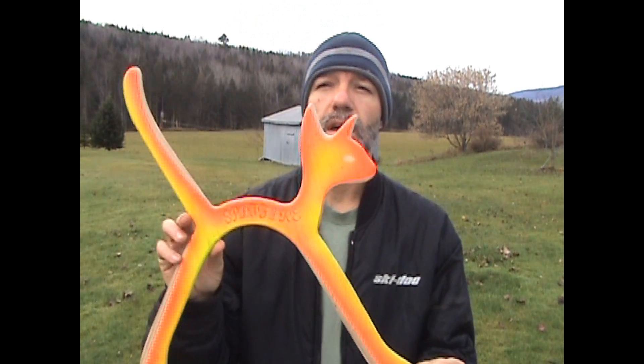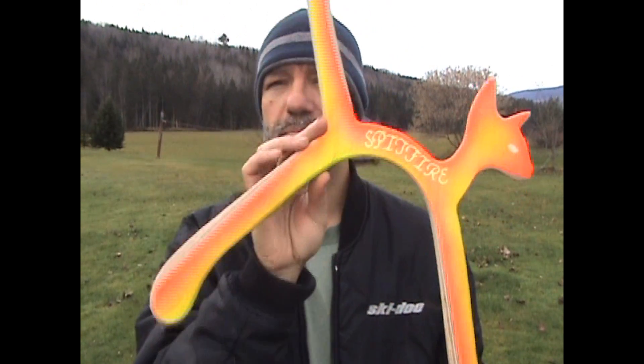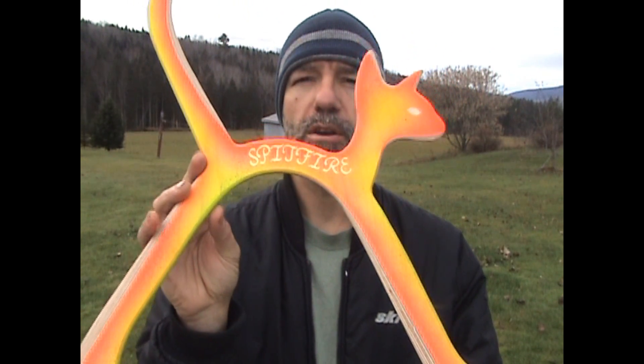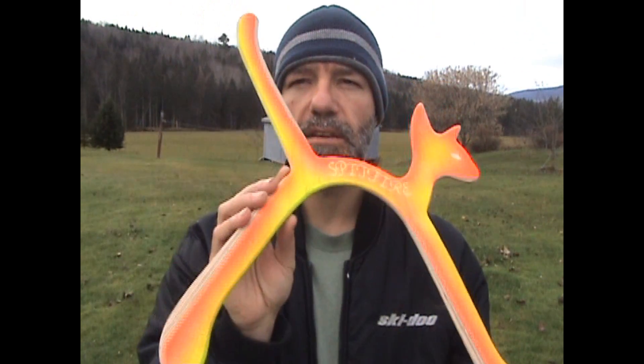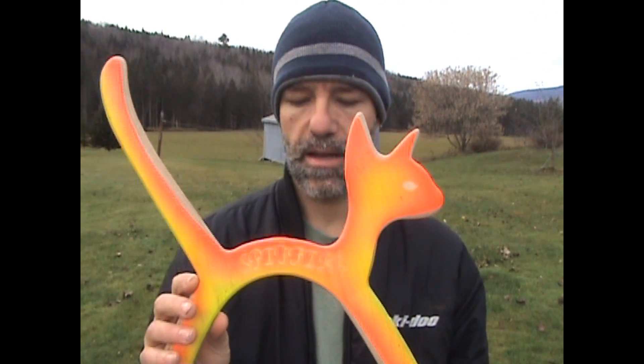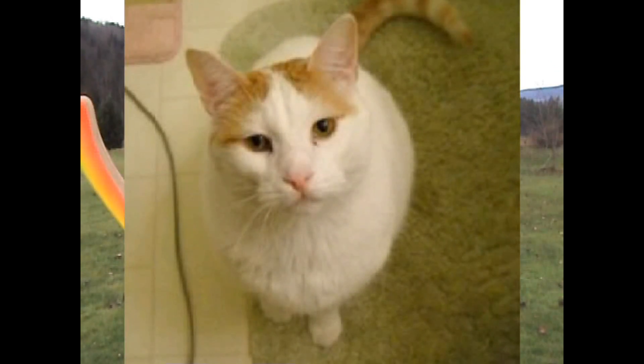Hey everybody, I have a new model boomerang I built — it's in the shape of a cat, and it's a very large boomerang. I built this for a good friend of mine who has a close friend that had a cat that passed away. This boomerang was built to dedicate to that cat. The cat's name is Spitfire; it took ill and passed away on November 27th, 2011. The owner's name is Mary, and this is dedicated to her and her cat.